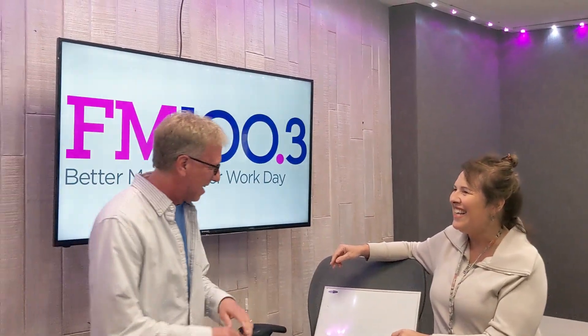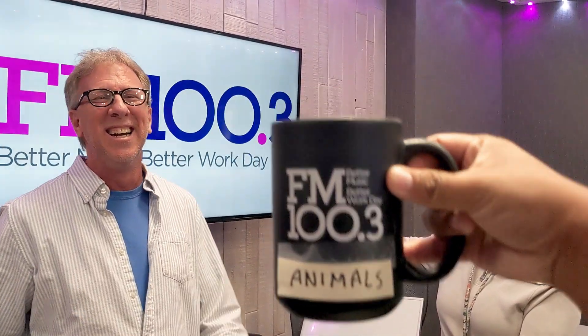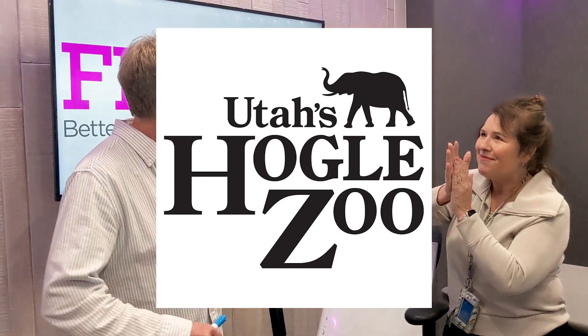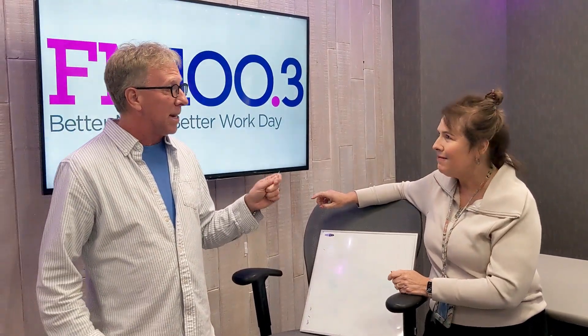I'm just getting rid of it — that might be one of my worst ones. You got a winner though! We did a couple of those. All right, so once again you're going to keep picking from animals, Rusty. Off of that one, they won four tickets to Utah's Hogle Zoo — a family four-pack — and that's what we're going to give away right now.